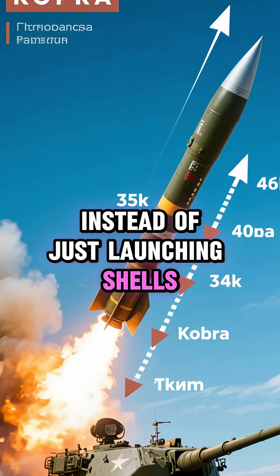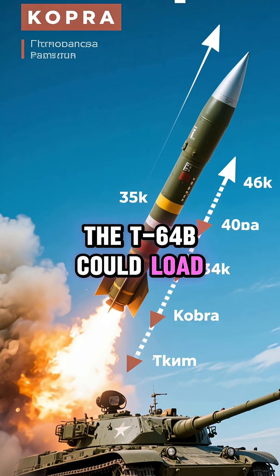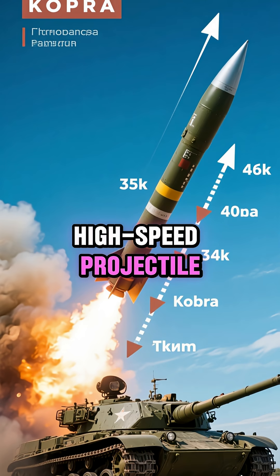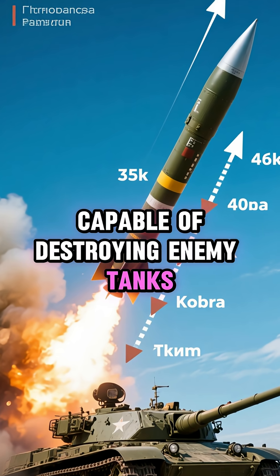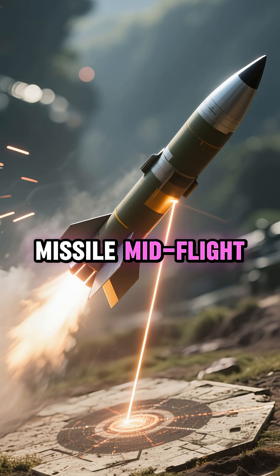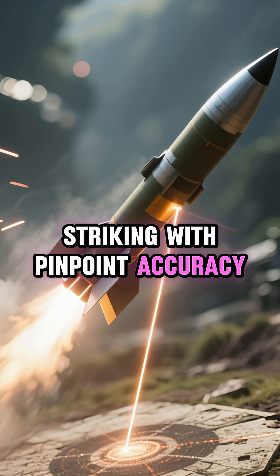Instead of just launching shells, the T-64B could load a 9M112 Cobra missile, a high-speed projectile capable of destroying enemy tanks over 4 kilometers away. With laser guidance, the crew could steer the missile mid-flight, striking with pinpoint accuracy.